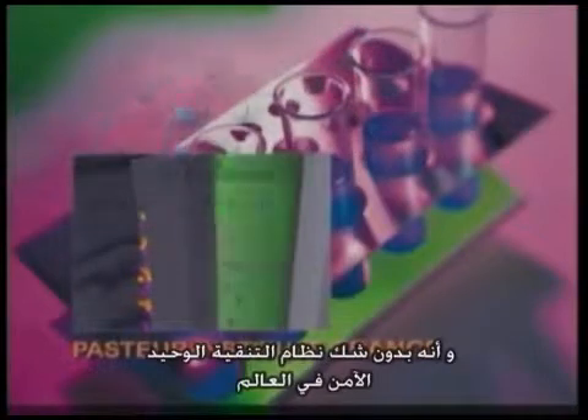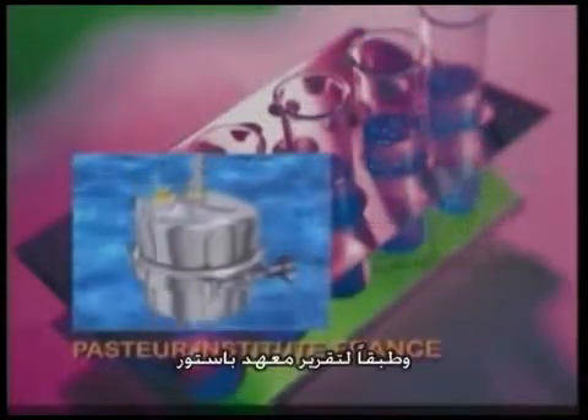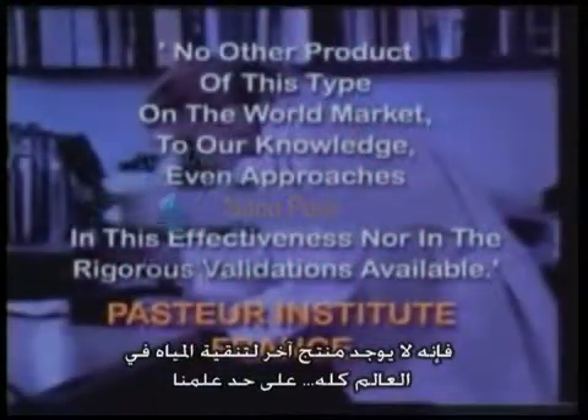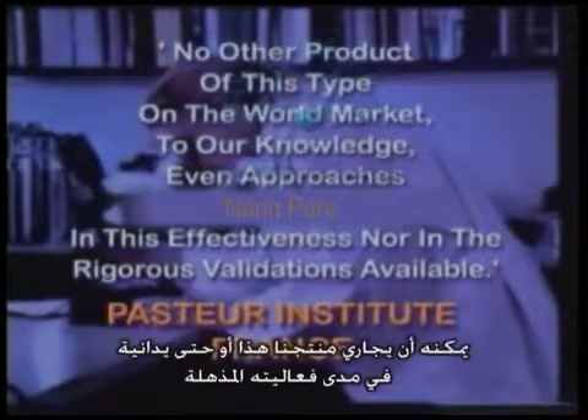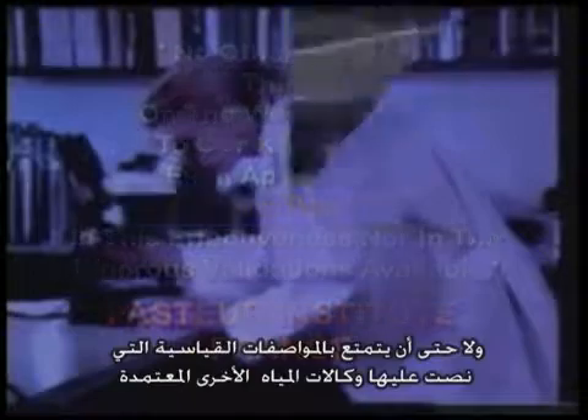This proves that bacteria will not incubate in Napier Pure, and it is the only system that is safe to use. According to the Pasteur Institute, no other product of this type on the world market, to our knowledge, even approaches Napier in this effectiveness, nor the rigorous validations available.